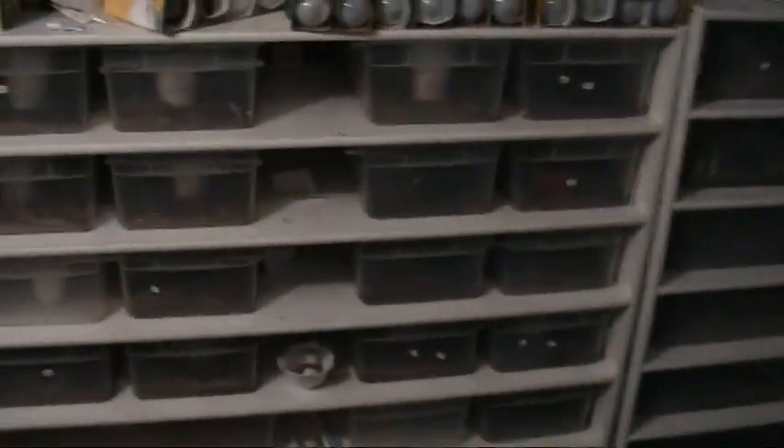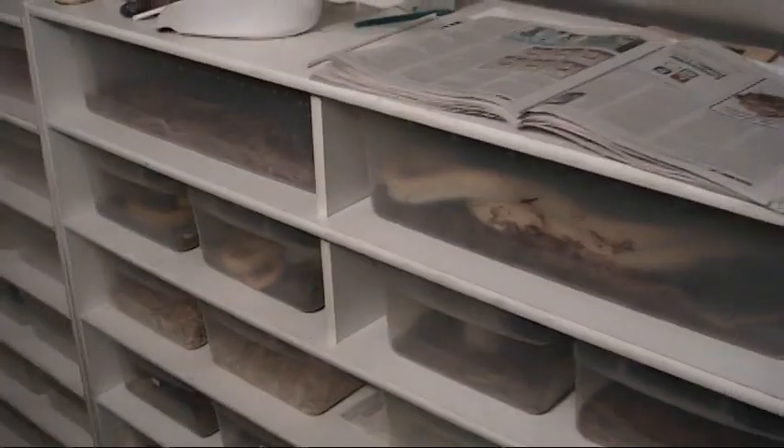There's a big 12-foot scrub python in that. These are Boafile cages made by Jeff Ronnie. You can see a jungle carpet in there. This is some 75% diamond pythons here, but we're going to go into this room first.